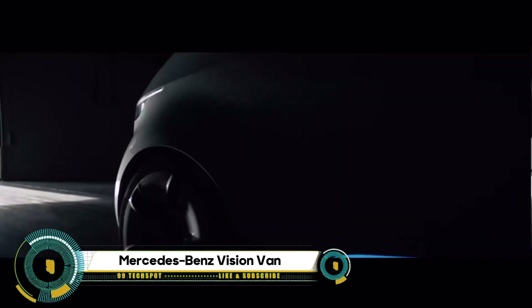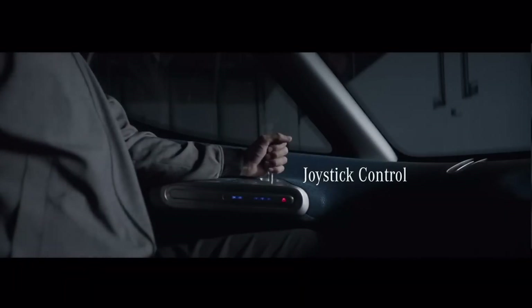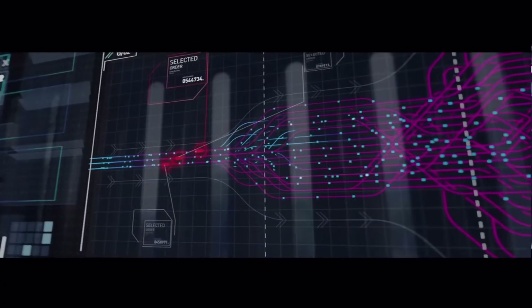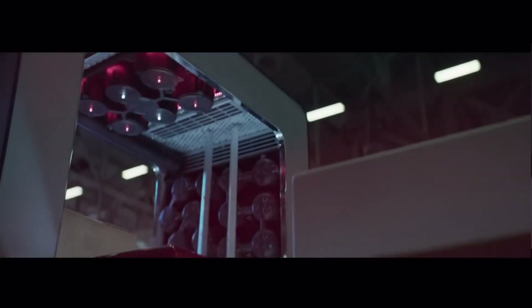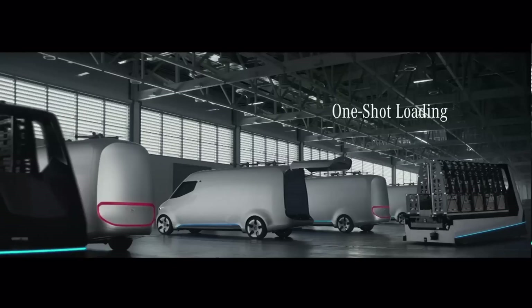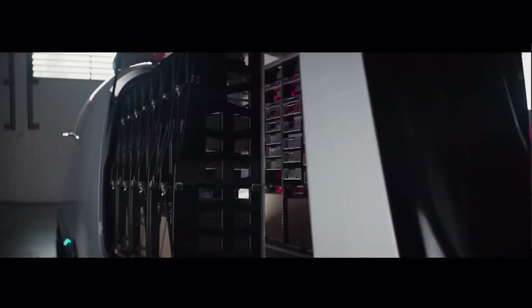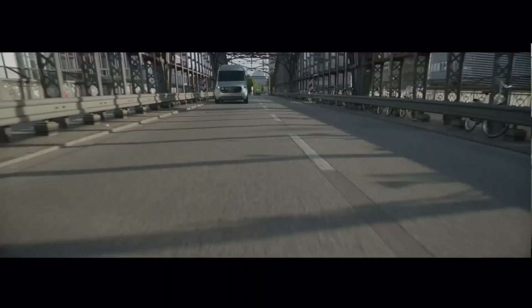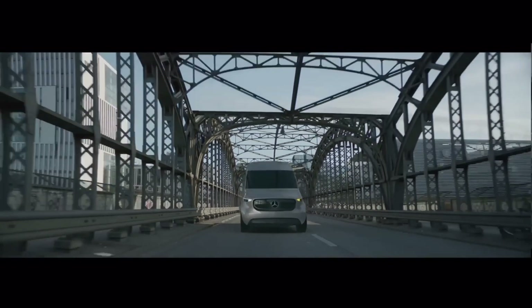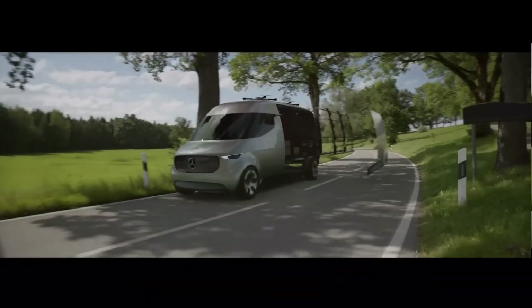The Mercedes-Benz Vision Van isn't just any van — it's a logistics center on wheels, revolutionizing delivery services. It boasts a fully automated cargo space, integrated drones for autonomous air deliveries, and a state-of-the-art joystick control. It's powered by a 75-kilowatt electric drive system, offering a range of up to 270 kilometers and ensuring locally emission-free deliveries.